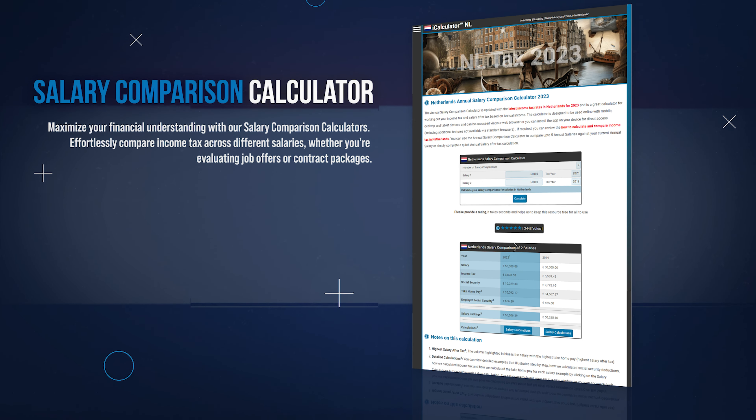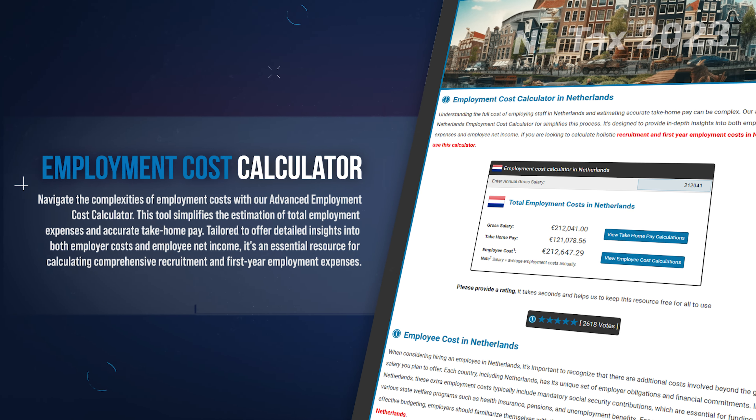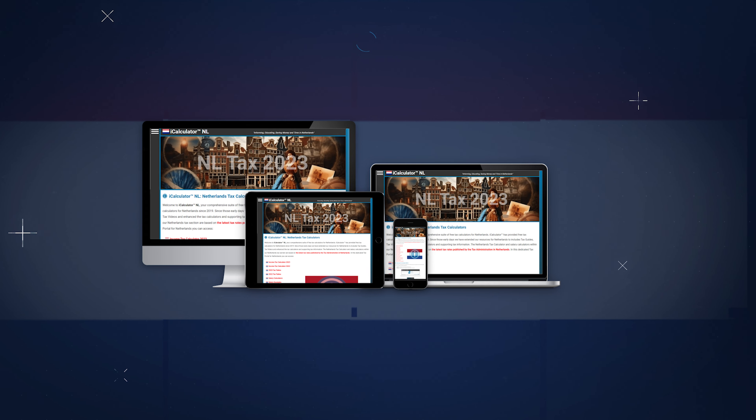You can estimate the total cost of new hires using our recruitment cost calculator, covering all aspects of the recruitment process. Stay informed with our tax tables, offering a quick reference to the tax rates and thresholds from current and previous years. Explore a variety of salary scenarios with our salary examples, offering detailed breakdowns of tax obligations for different wages. For employers, understand the full cost of employing staff with our employment cost calculator, including salaries and additional benefits.